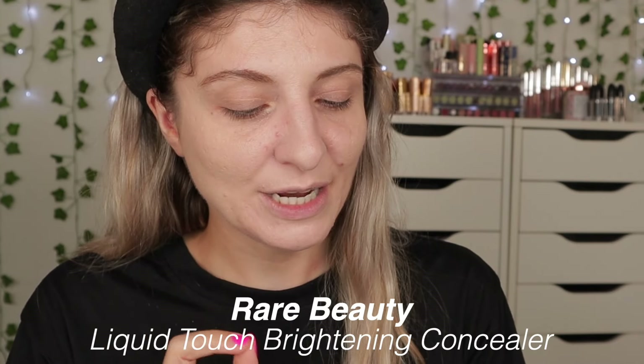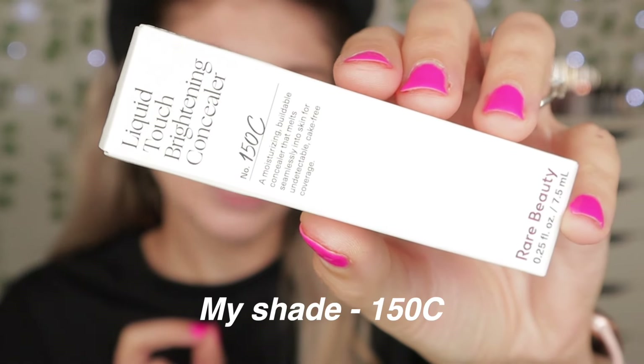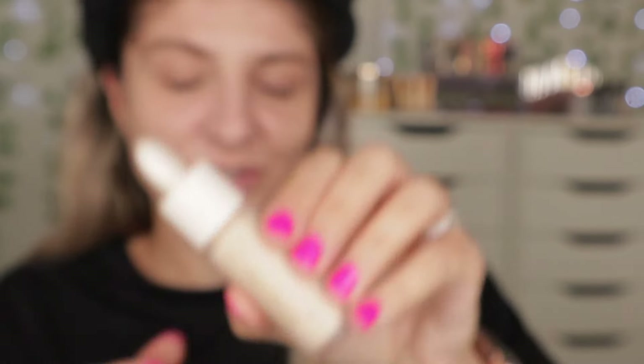The next thing I want to try is another Rare Beauty product — this is the Liquid Touch Brightening Concealer in shade 150C. I always love the packaging of Rare Beauty, they always do such beautiful packaging.